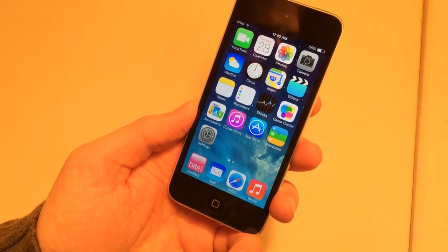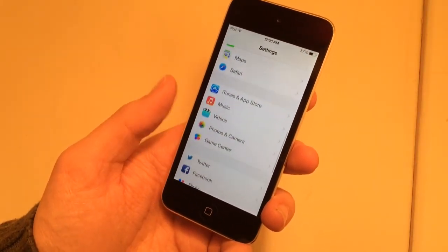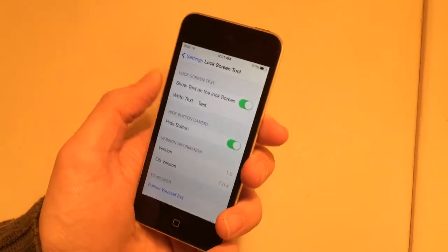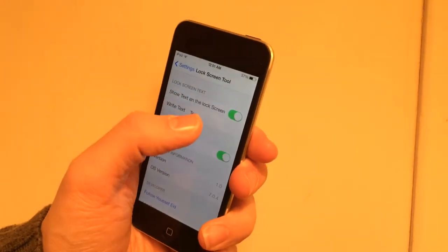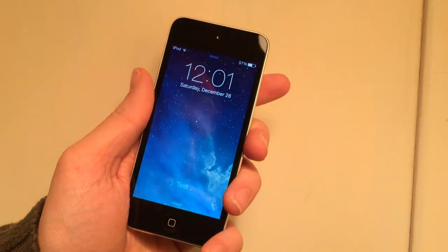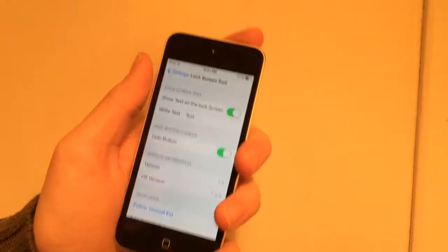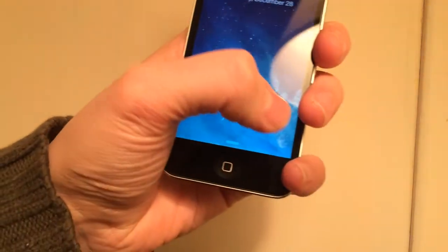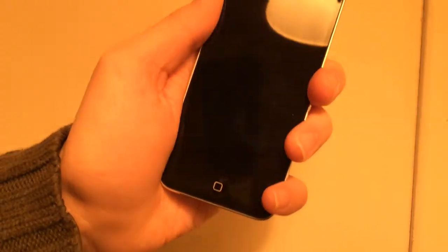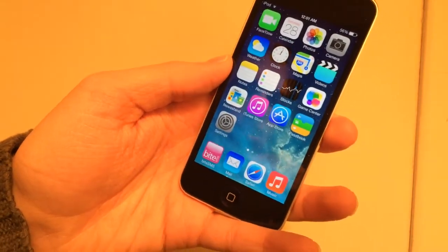The next tweak is called Lock Screen Tool — spaces between the words — and it's free in Cydia. It allows you to hide the camera button on the lock screen and set your own custom text on the lock screen. Once installed, go into Settings and find the Lock Screen Tool option. You can enable Show Text at the Lock Screen and enter custom text — I have 'test' and you can see it on the lock screen. You can also choose whether to show the camera button. By default it's set to hide, so there's no camera button on the lock screen. To get it back, just disable the hide option and it will show again, accessible by sliding up. It's called Lock Screen Tool and it's free in Cydia.